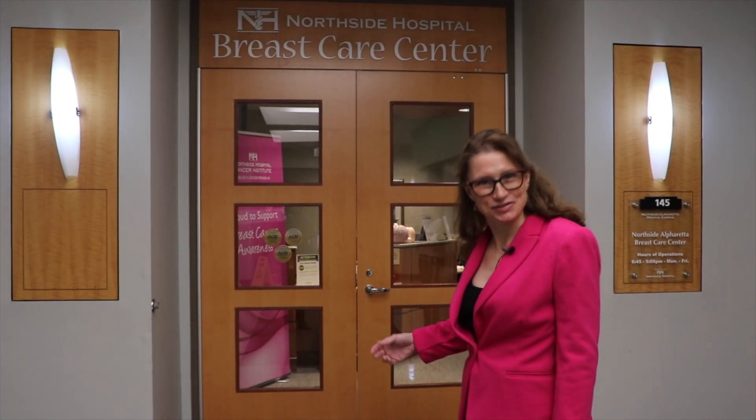Hi, I'm Dr. Lynn Baxter, Director of Breast Imaging for Northside Radiology Associates here at Northside Hospital. Today we're going to see what it's like to have a mammogram. Please follow me.